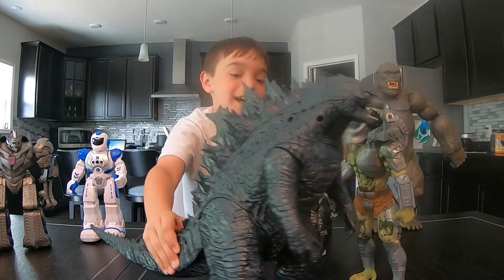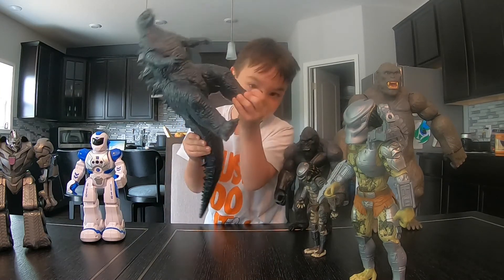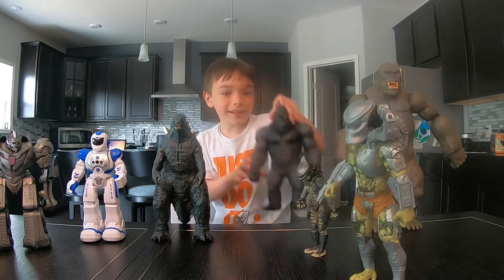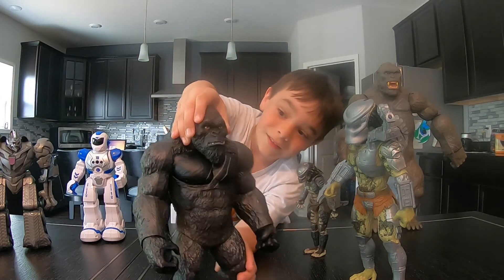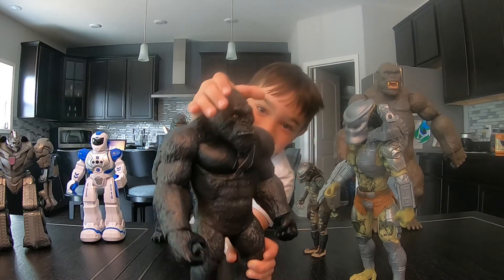He has legs and they can move. This is the King Kong versus Godzilla one. I'm going to go — this one is right here.